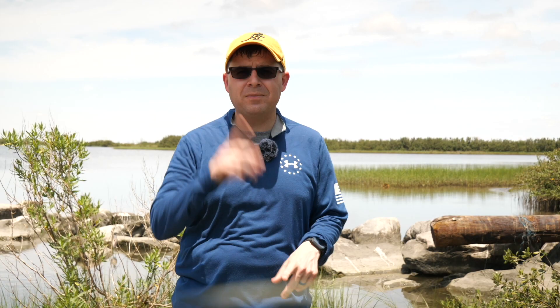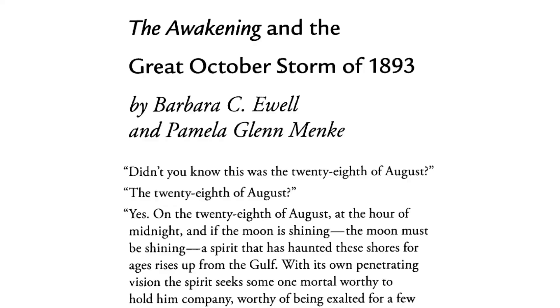In a postscript, Chenier Caminanda and Grand Isle provided inspiration for the settings of stories by famed American author Kate Chopin, known for her novel The Awakening and other short stories seen as foundational to early modern feminist themes in American literature. There are even literary analyses of The Awakening that draw a connection between the impact of the 1893 hurricane and the actions of Edna, the novel's main character.